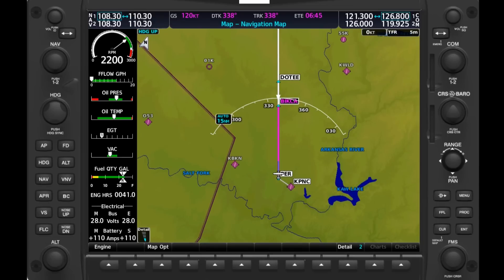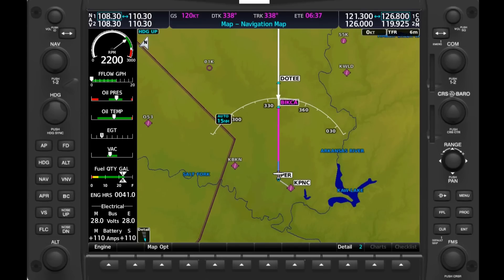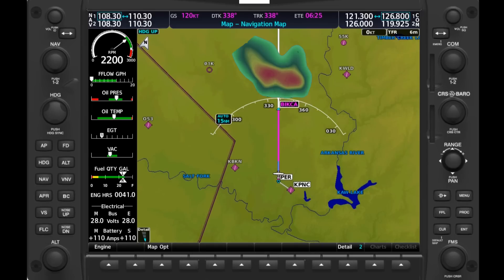ATC will say something along the lines of, 'Area of heavy precipitation between 10 o'clock and 2 o'clock, 1-5 miles. Area is 10 miles in diameter.' TRACON sees six levels of precipitation that are interpreted into four levels to pilots as light, moderate, heavy, and extreme, whereas centers display and communicate only three levels: moderate, heavy, and extreme.